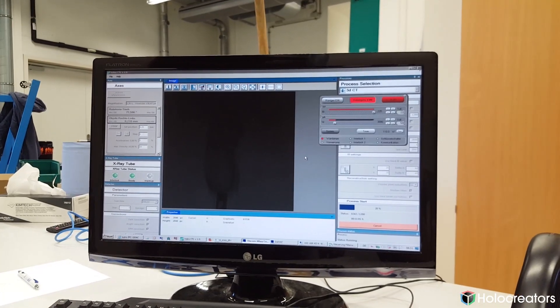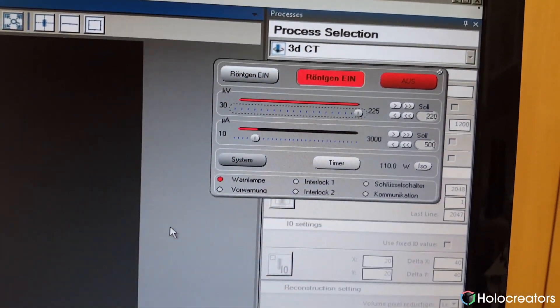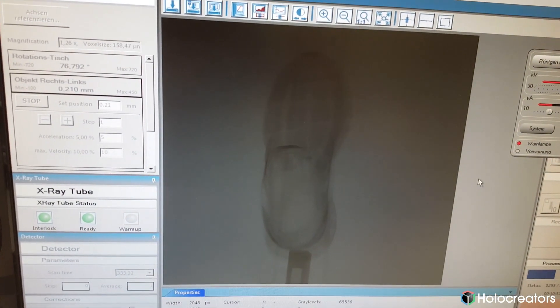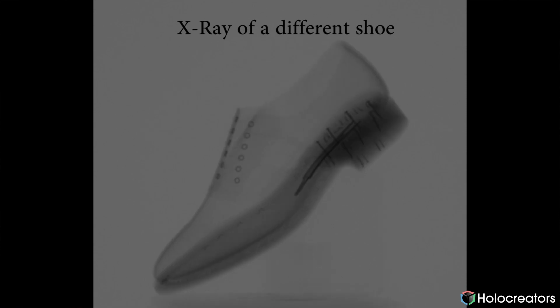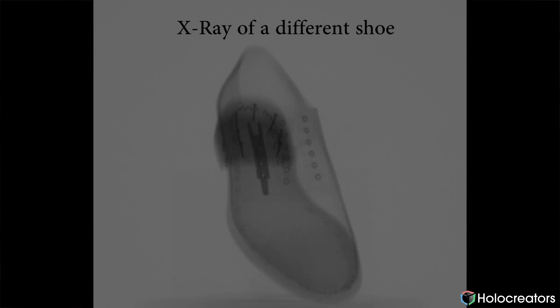Once the door is closed and everybody has moved outside, the scanner started and you can see there on the screen how the model is x-rayed from different perspectives. The shoe remains on this turntable and it's turned in increments of about 0.3 degrees. What you end up with is about 1,200 x-ray images — section views of this shoe — which are then piped into a software and calculated into a 3D model.